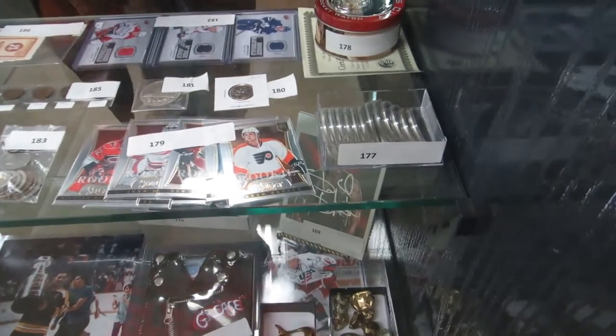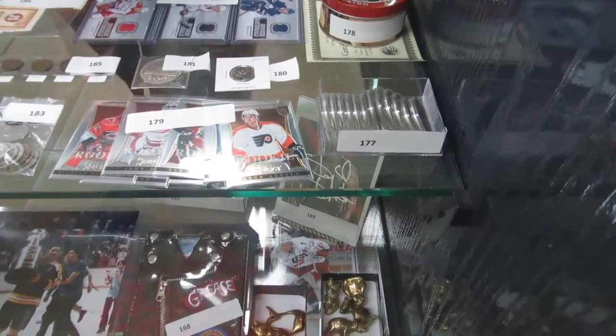Jersey cards, a pocket watch — a Kansas City Railroad pocket watch — and some coins. Lots more! That's a big video.